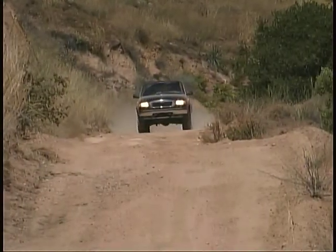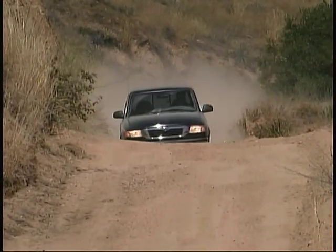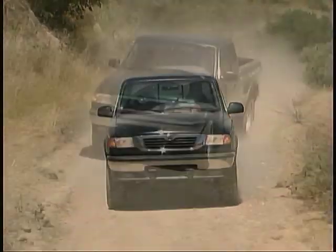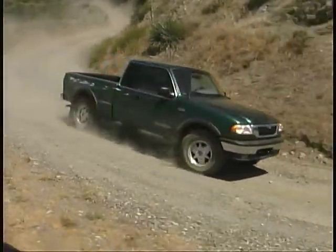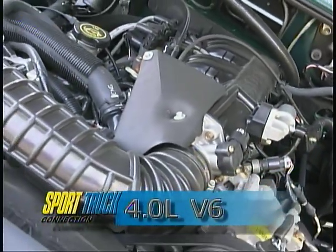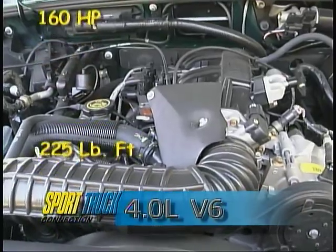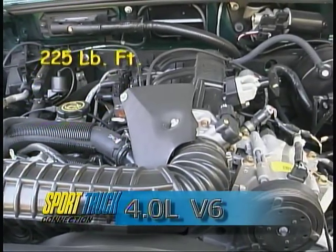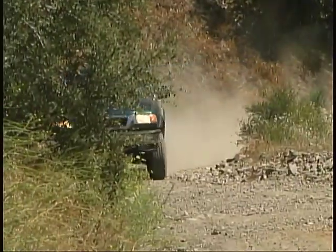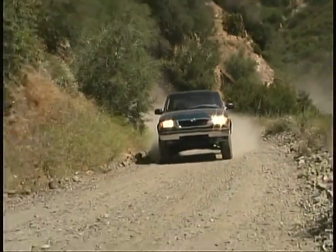The B3000 two-wheel drive model with a three-liter V6 is built with the sturdier frame of the four-wheel drive model for more rugged use and better ground clearance. The B4000 four-wheel drive model uses a four-liter V6 with 160 horsepower and 225 pound-feet of torque. Both models are available with your choice of manual or automatic transmissions.